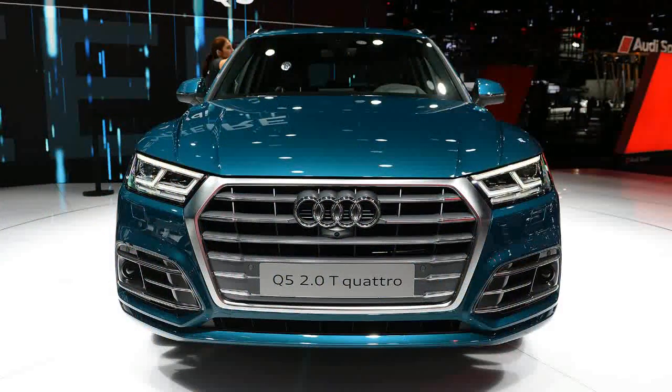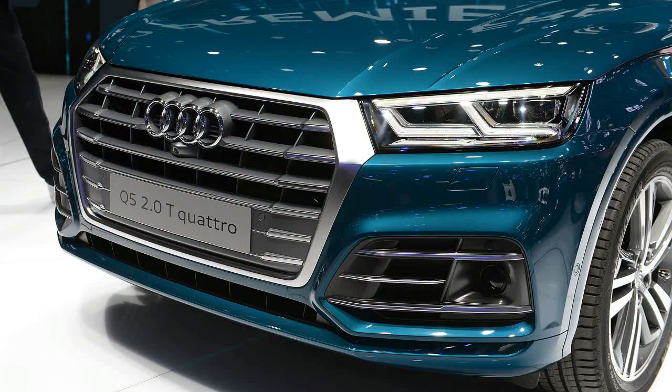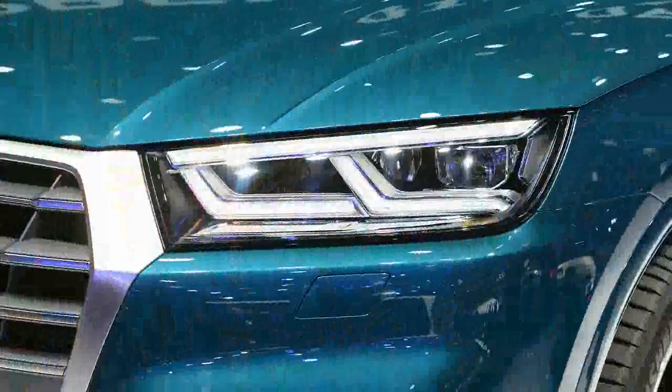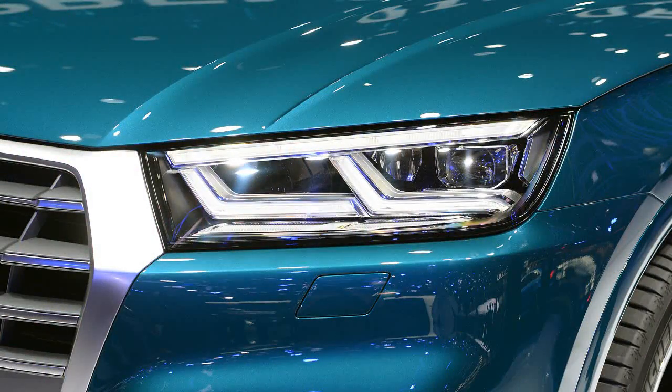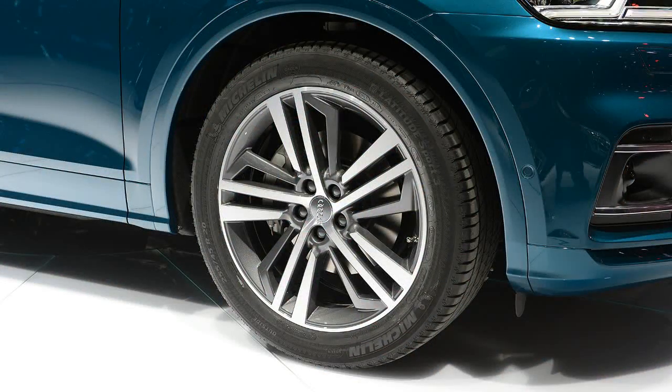Like its predecessor, the second-generation Q5 takes the Q7's looks and tech, then distills it into a smaller package. But unlike the Q7, the Q5 doesn't look quite so dowdy in its redesigned body. We'll attribute it to the smaller front and rear overhangs, which keep the Q5 looking like a crossover instead of a high-riding wagon.